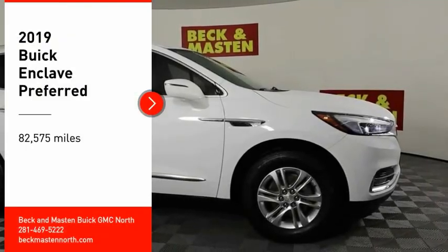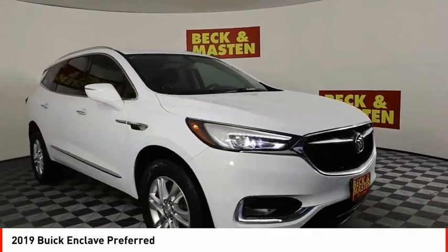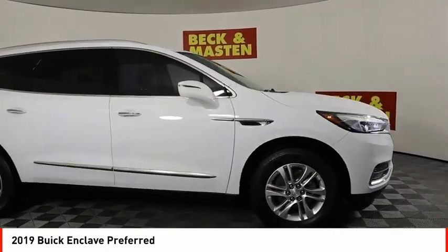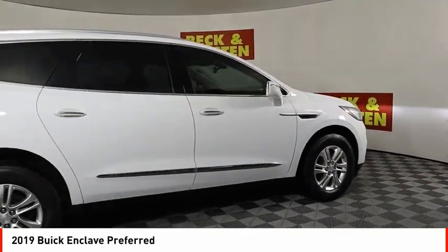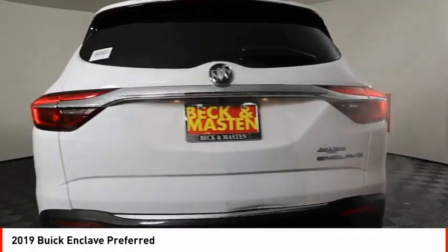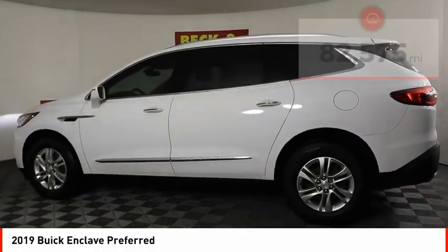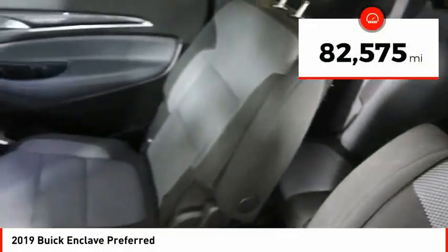Stop by and take a look at the 2019 Enclave. The Enclave offers three rows of seats, standard, with seating for up to eight passengers. Not only is it roomy and stylish, but Buick really did its homework on this vehicle — they did not cut any corners. This vehicle has less than 85,000 miles.